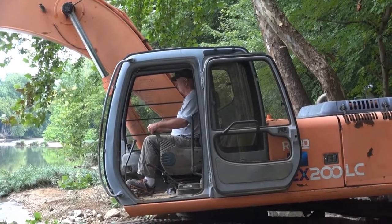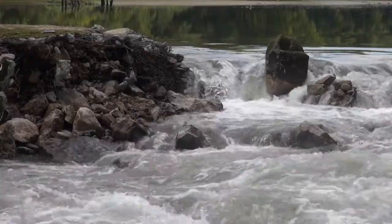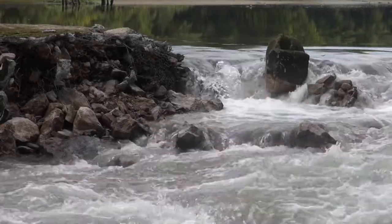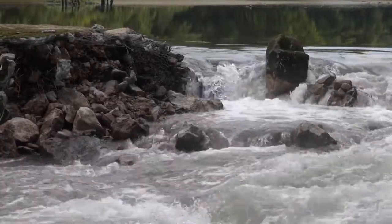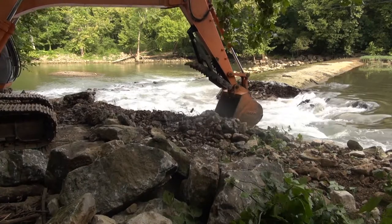A multi-organizational stream restoration effort is underway with the removal of Roaring River Dam in Jackson County, Tennessee. Busting out the at-risk dam will reconnect aquatic species and make the waterways safer for public recreation.